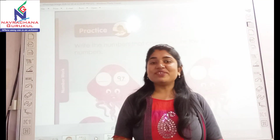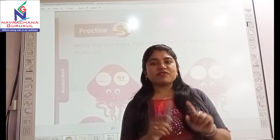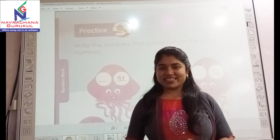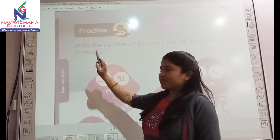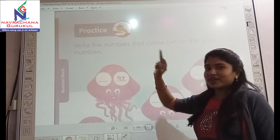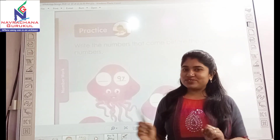Hello kids, take out your book number 6, Primer B, page number 43. We have learnt before numbers for the numbers 91 to 100. Now today we are going to practice it. Here you are given numbers, and you have to write the numbers that come before the given numbers.